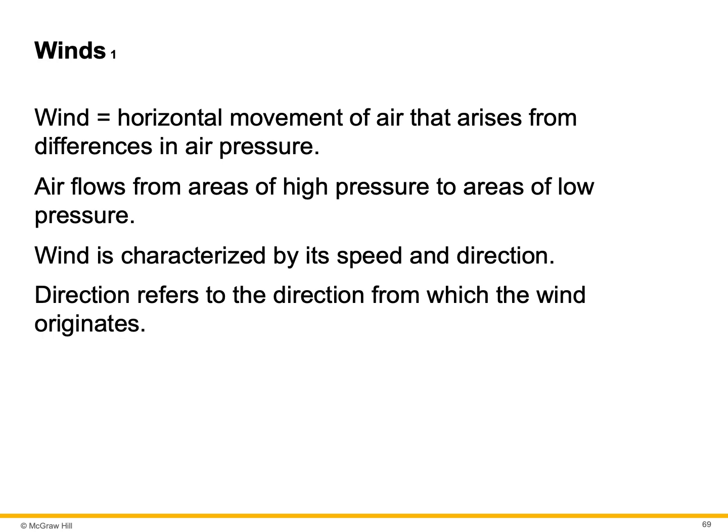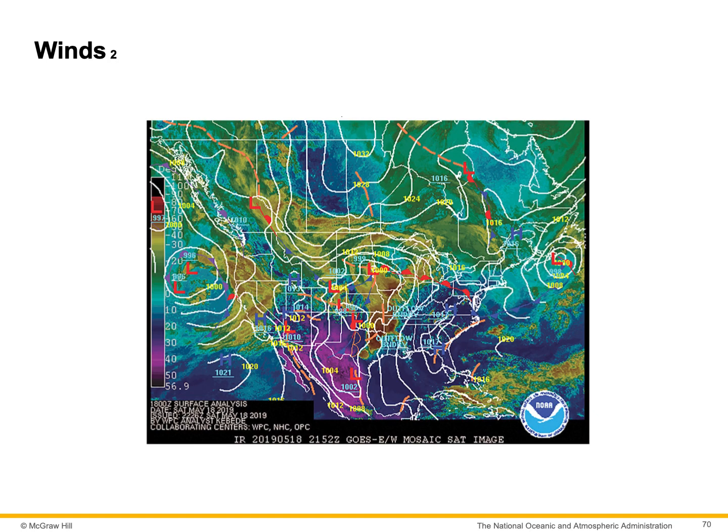Wind is the horizontal movement of air that occurs from differences in air pressure. The air always moves from high pressure areas to low pressure areas. Heat moves that way as well — it always moves from high temperature to low temperature areas, just like wind moves from higher pressure to lower pressure. Wind is characterized by its speed and direction, and is always named after the direction it comes from. If it's an east wind, it's coming from the east. If it's a sea breeze, it's coming from the sea. If it's a land breeze, it's coming from the land. An isobar on a weather map signifies areas of similar air pressure.